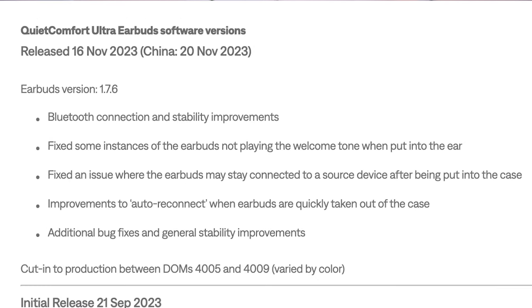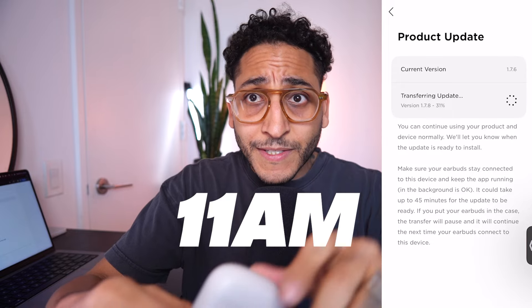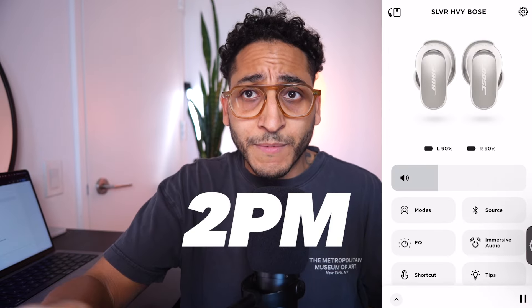What was interesting about this update process is that I could keep the headphones in the case and not have them in my ear for the transfer of the update, which is different — so there's some improvement there. The update actually took me five to six hours, which is incredibly frustrating, starting from this morning to 2 p.m. in the afternoon.